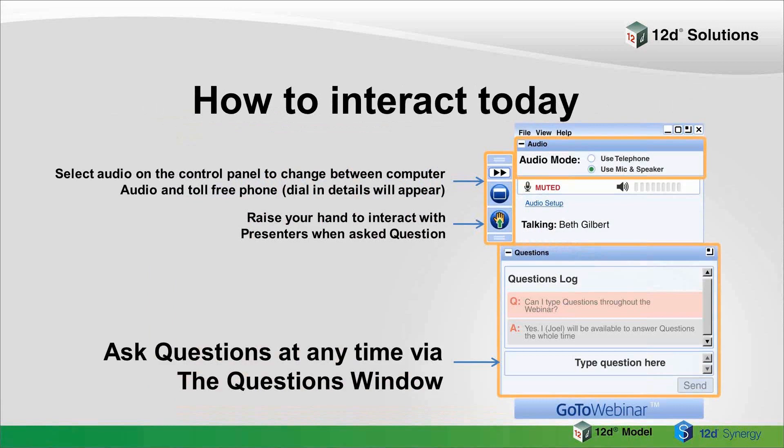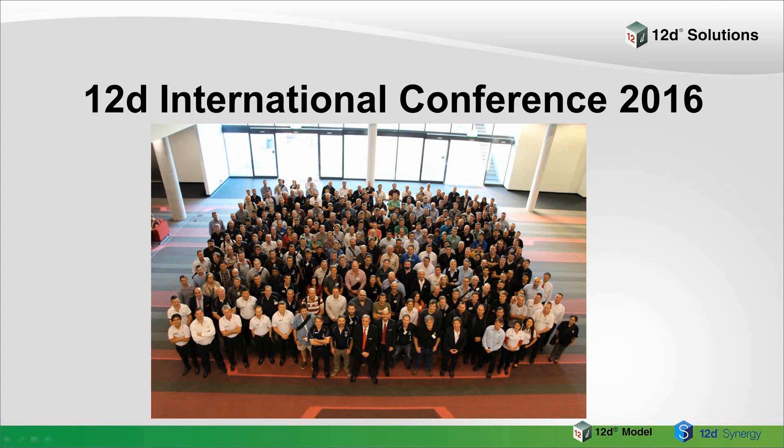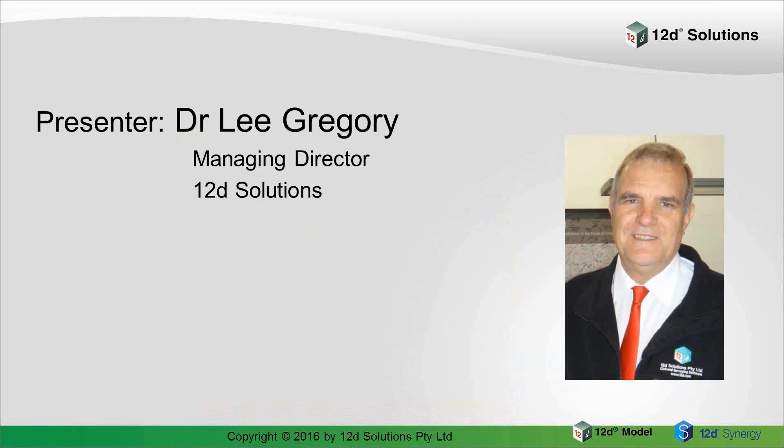At the end, I'll also try to read out some of your questions to the presenter if there's time. Today's webinar, 12D International Conference 2016, a preview, will be presented by Dr. Lee Gregory, who is the Managing Director and Co-Founder of 12D Solutions. Lee will be sharing some as-yet-unrevealed exciting tidbits about our upcoming conference this July. Over to you, Lee.